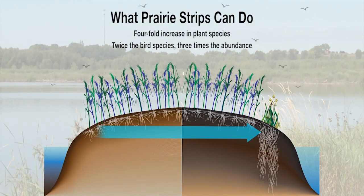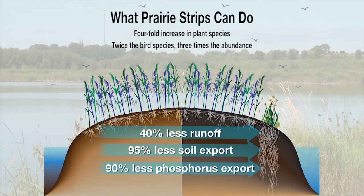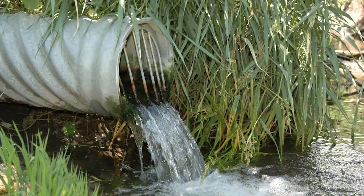Here's a snapshot of what we've been able to measure. We've recorded a 95% reduction in the amount of sediment. We've also seen a 90% reduction in the amount of phosphorus and an 84% reduction in nitrogen moving off those watersheds with the prairie. Keep in mind that sediment, phosphorus, and nitrogen are three of Iowa's four most common water pollutants.